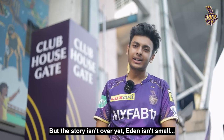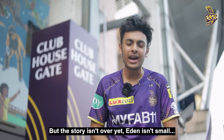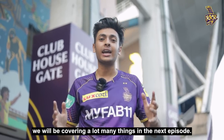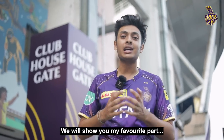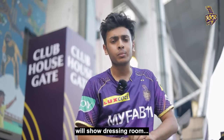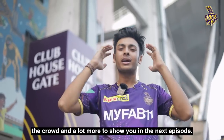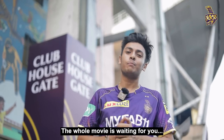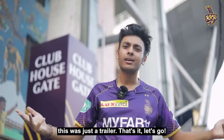That's all for today, but the story is not finished. Eden Gardens is not so small. In the next episode, we will show a lot more things — my favourite part is where Shah Rukh Khan sits in the box. We will show the matches, the dressing rooms, the crowd, and a lot more things in the next episode. So the picture is still there — let's go!